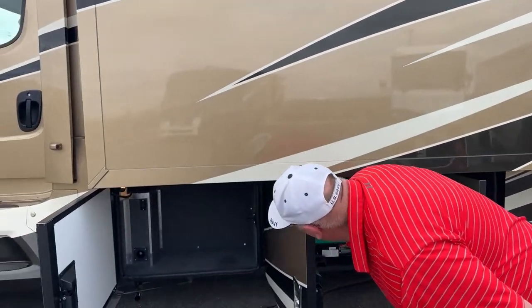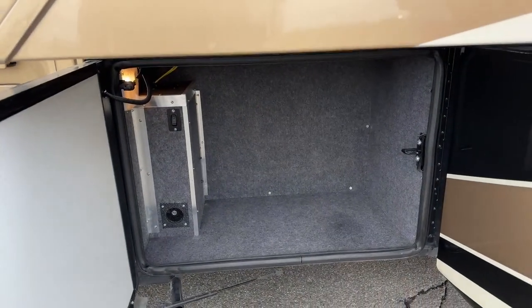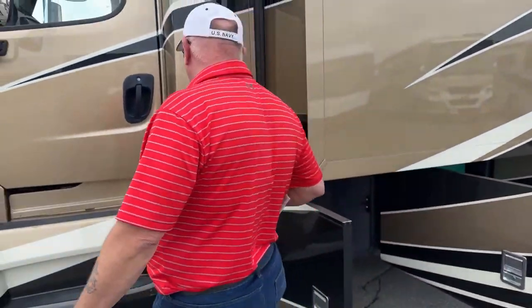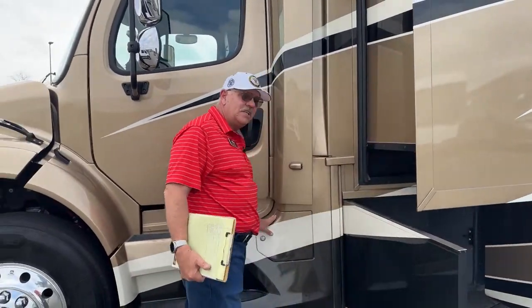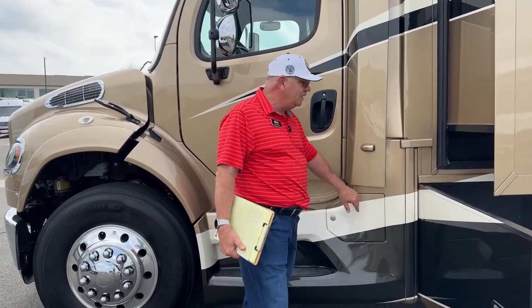Up here is basically just another little storage compartment. The important thing I want to show you is in here — and remember, there's our other access to the 50-gallon fuel tank and the DEF tank down below here.